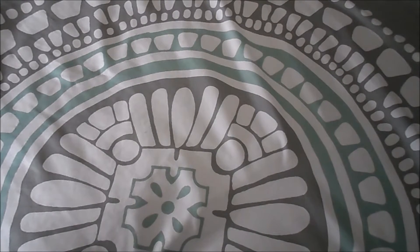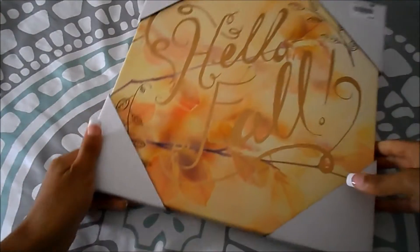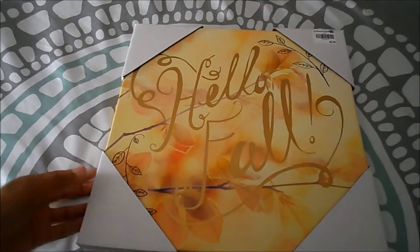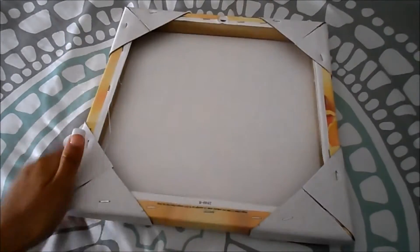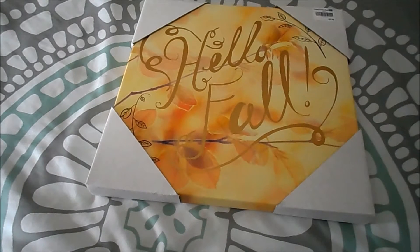From the Christmas Tree Shop, I saw a picture I really wanted, but when I got there it didn't have any glass over it. I figure if I'm going to buy a framed picture I want glass covering it — or if I buy a canvas I know there's no glass. So I swapped that and picked up this canvas that says 'Hello Fall.' I'm going to hang it over my stove or maybe on my mantle. It's not really that big, but I just love the colors.